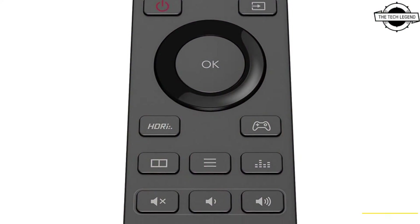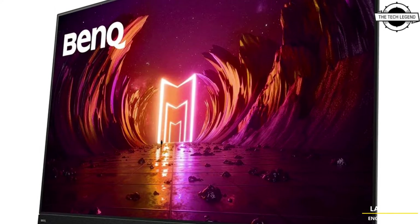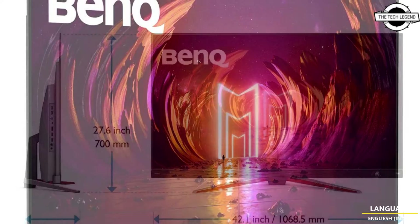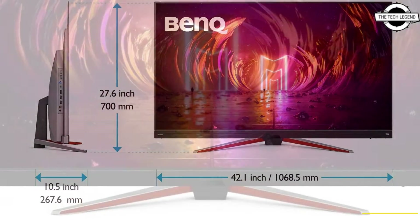The HDRi modes deliver enhanced colors without sacrificing bright and dark details. With BenQ's exclusive Light Tuning Technology, color vibrance can now be adjusted in both game and cinema HDRi modes for added flexibility, combining enhanced visual performance.